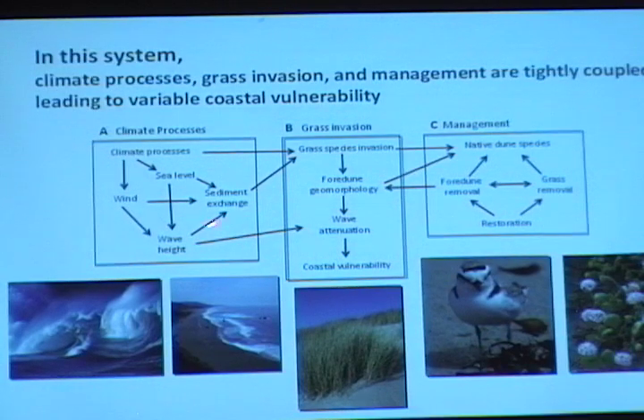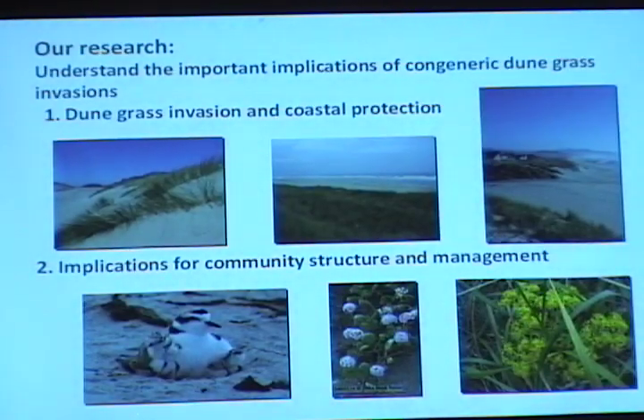In this system we have climate processes, the grass invasion, and management all tightly coupled with one another. This leads to variability not only in coastal vulnerability — the protection these things might provide for humans — but also variability in terms of conservation and management. What I want to do is briefly talk about the research we've been doing, looking at the implications of these dune grass invasions both in terms of the invasion and coastal protection, and also the implications for the community and for management.